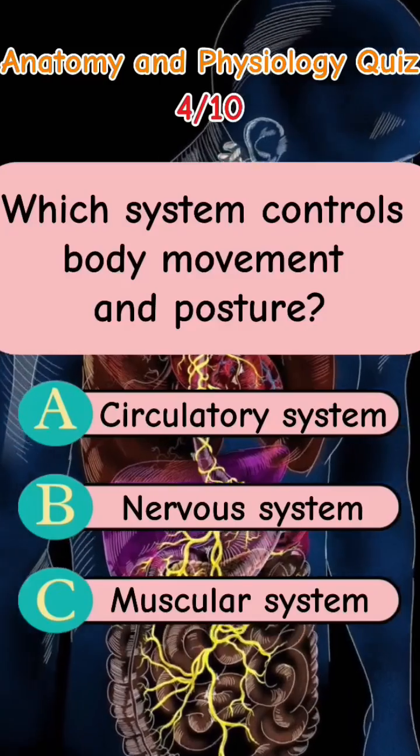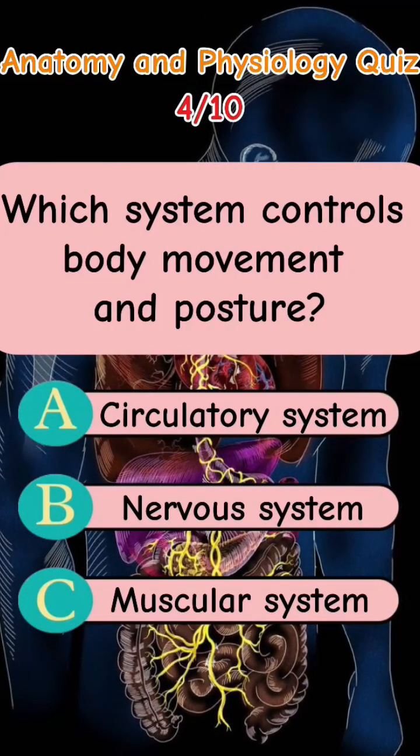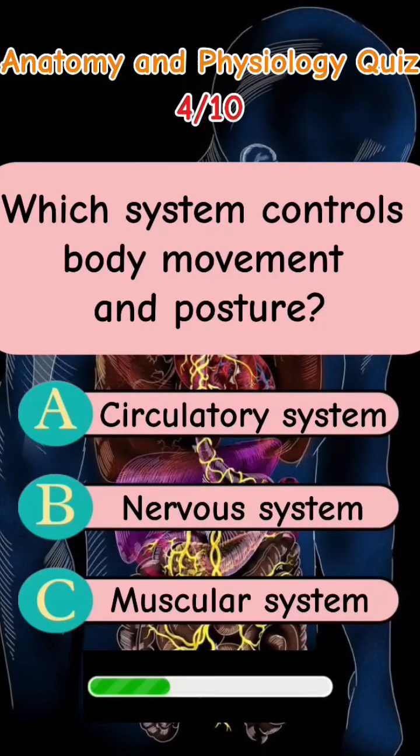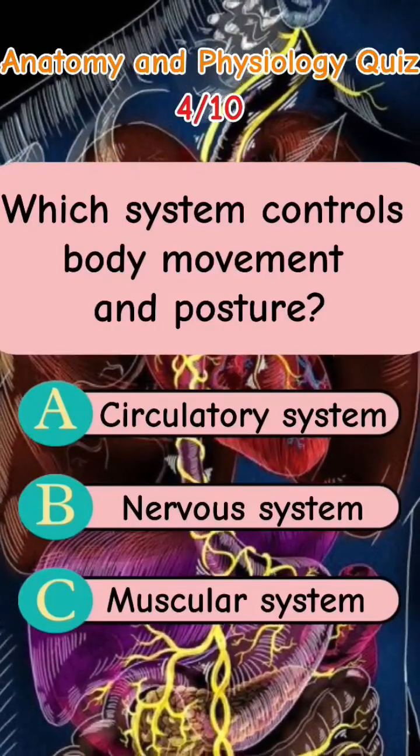Which system controls body movement and posture? Letter A: Circulatory system. Letter B: Nervous system. Letter C: Muscular system. The answer is Letter C: Muscular system.